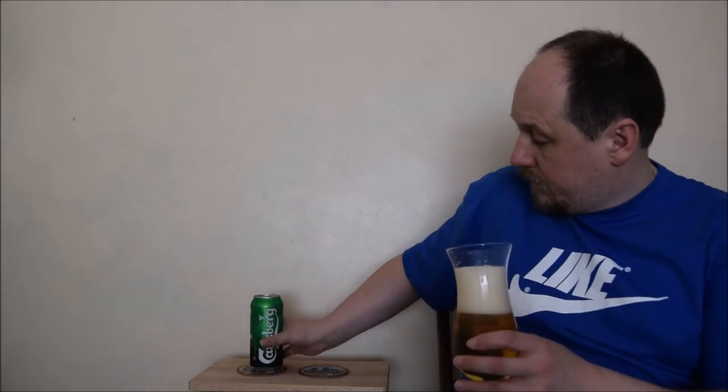Alright, so what do we have? Pale straw, clear beer with a head made of medium and big bubbles - I think it will disappear very quickly. It's not very nice. There are some lemony notes in the aroma, I think from the carbonation. Then something else in the background - there may be some hoppiness, but I'm not sure.